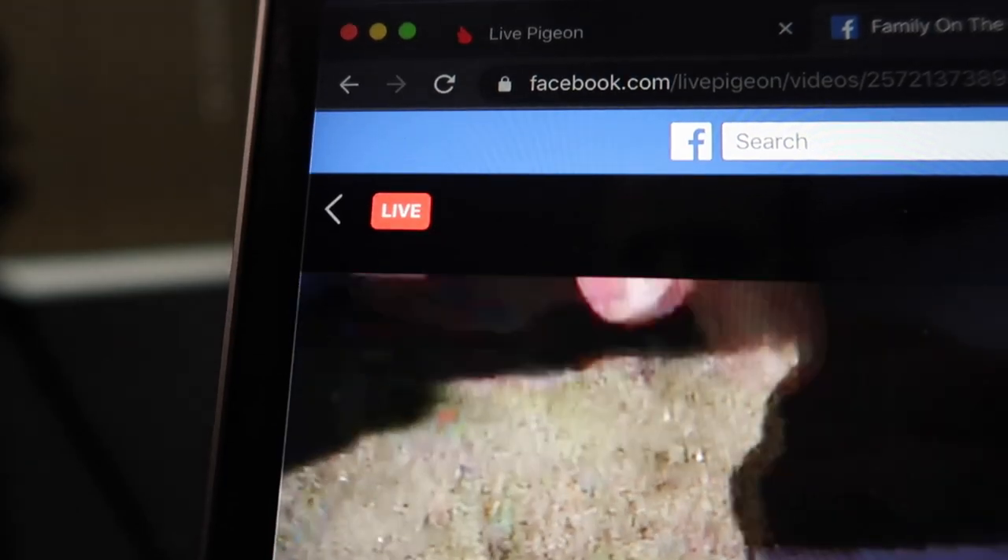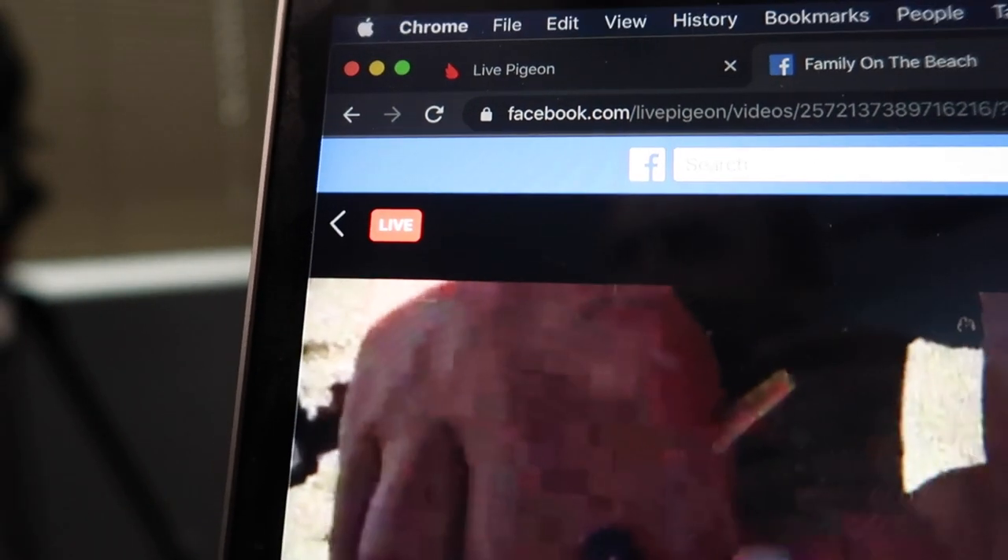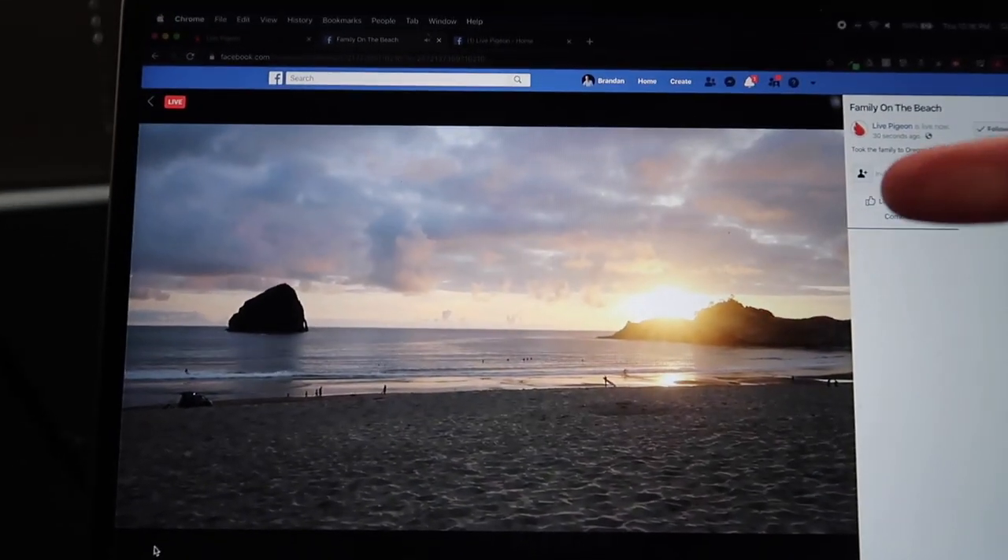How amazing is that? I am live right now on Facebook. And check this out — that's me on the beach with my family. But I am right here with you in front of this camera. I'm in two places at once. Are you guys seeing the power of this tool? I absolutely love this.